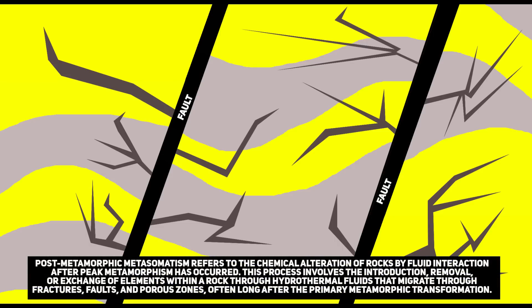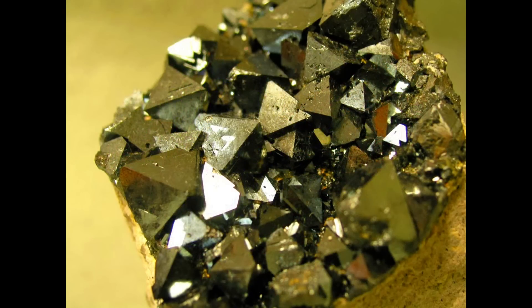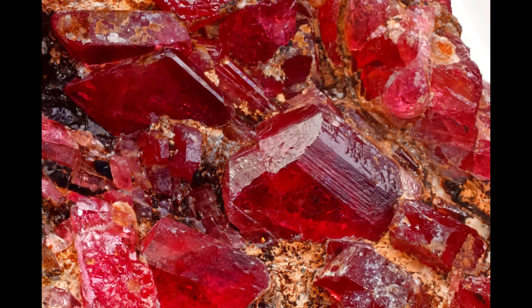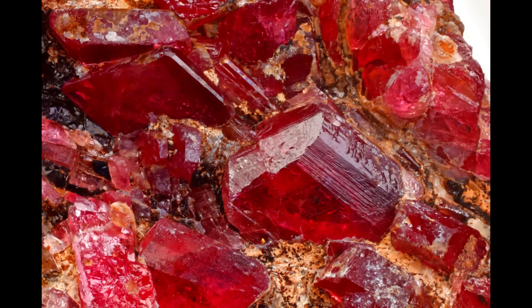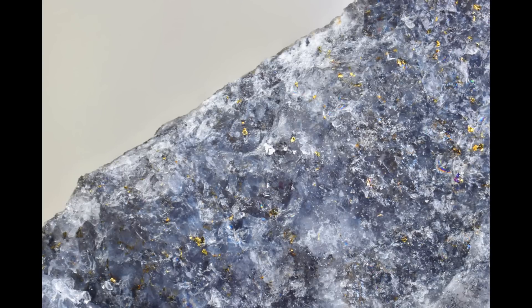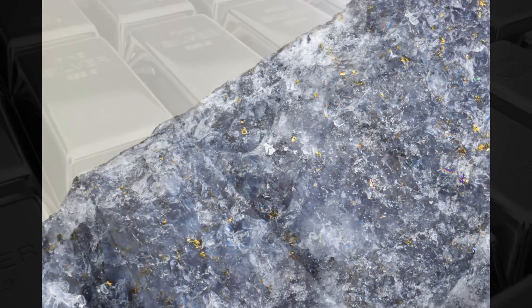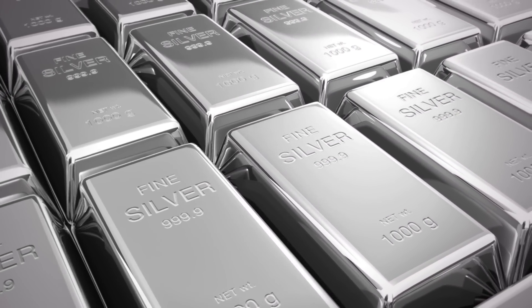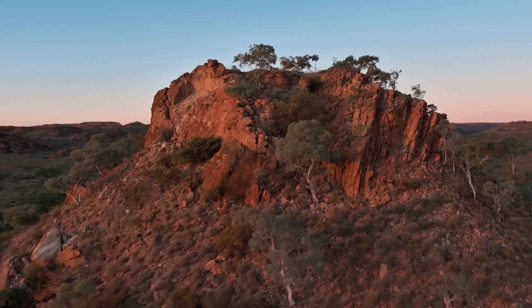What truly sets Cannington apart from other deposits of its kind is the process of post-metamorphic metasomatism that further enriched its ores. As tectonic activity waned and cooler fluids infiltrated the system, these chemical messengers carried elements that refined and enhanced the existing mineralization. Fluorite, Magnetite, Hedenbergite and Pyroxmangite were introduced, forming stunning mineral assemblages that provide invaluable clues to the geological history of this remarkable deposit. Silver, already present in abundance, was further concentrated by these late-stage hydrothermal overprints, rendering Cannington one of the most silver-rich deposits on Earth. This enrichment was so profound that even among the world's greatest Broken Hill-type deposits, Cannington's wealth in silver remains unparalleled — an almost poetic combination of eons of mineralogical refinement.